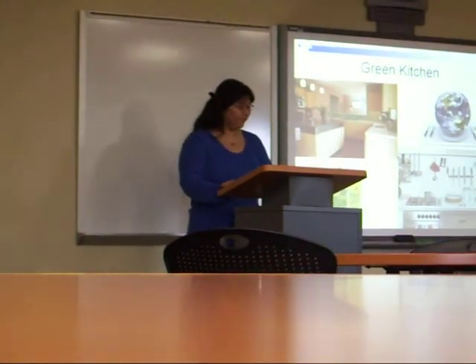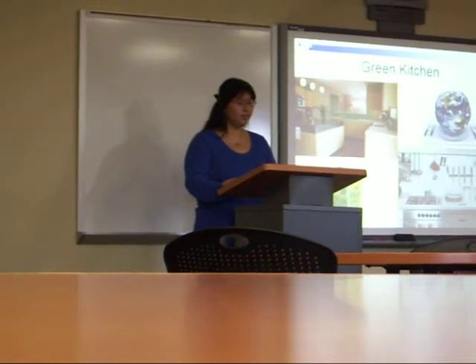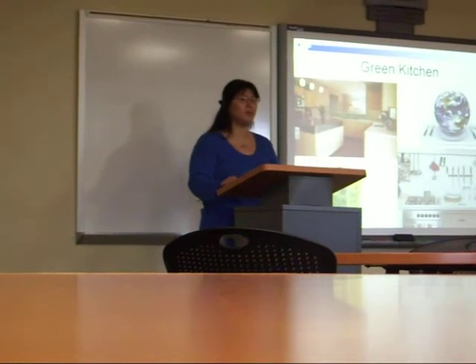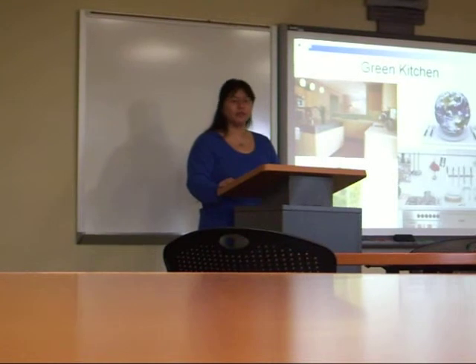Why a green kitchen? According to PlanetGreen.com, on average, Americans spend 50% of their waking hours at home in the kitchen, doing chores, eating, chatting after dinner. For most of us, the kitchen is our home within the home. It's both a workplace and a place to relax, making it the most important and complicated room to get right.